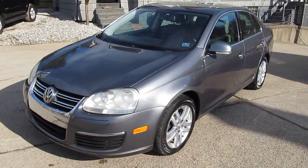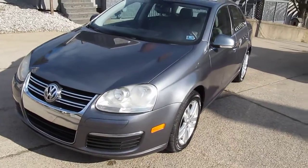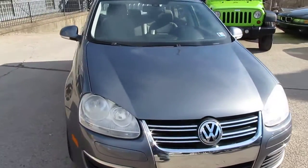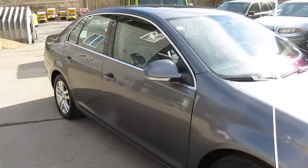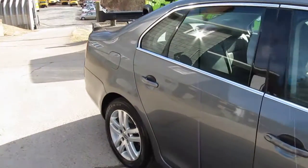Hey everyone, this is Mike from Elite Auto Island in Bridgeport, Ohio. My phone number is 740-633-8888. What I have for you today is a beautiful 2005 Volkswagen Jetta TDI Turbo Diesel. I'm going to do a quick review of the vehicle, show you the inside, start it up for you, and tell you about some of the features.